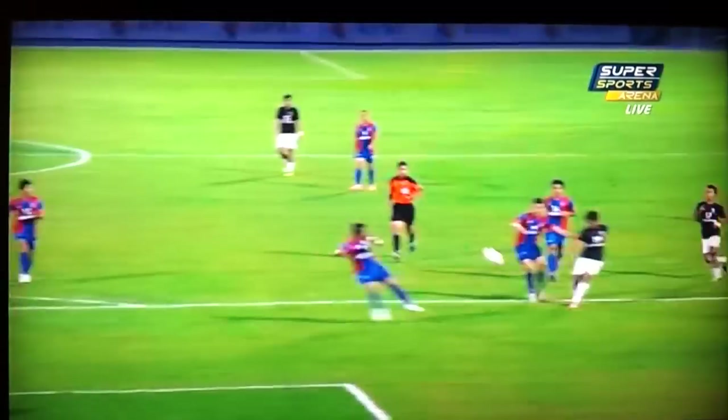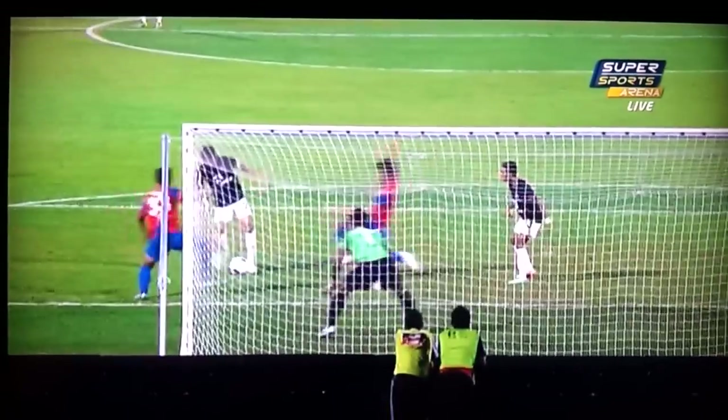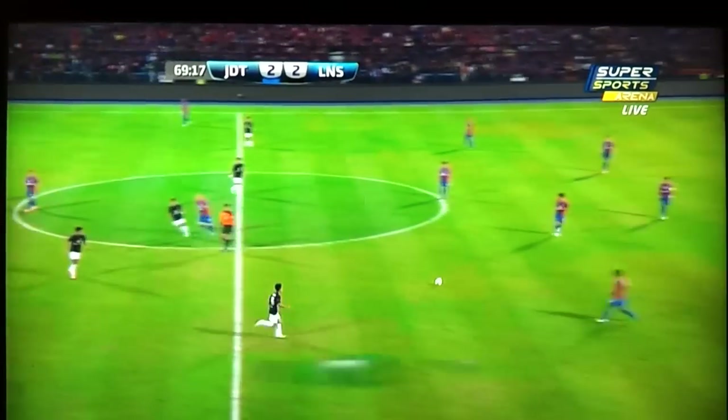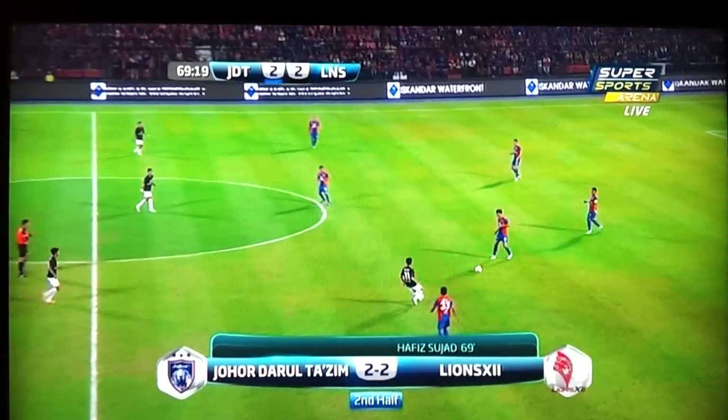Definitely onside. My goodness — that was a minute, let us catch our breath. Deafening silence here. No fans — Darul Takzim, absolutely stunned.